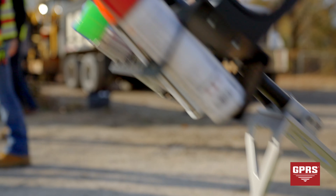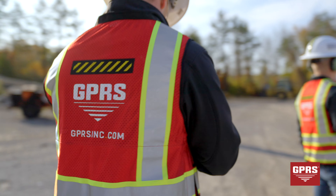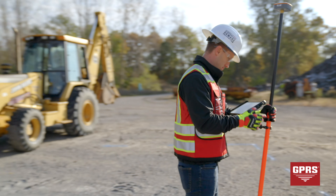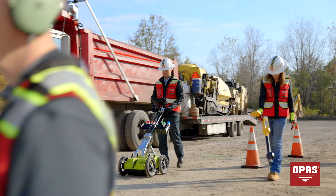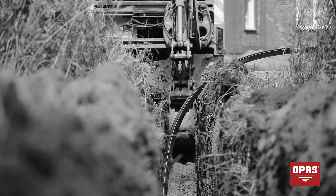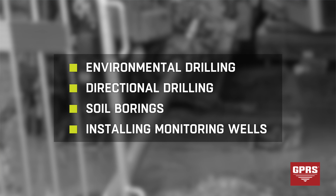Utility strikes are costly, cause downtime, and can even cause serious injury. GPRS is a leader in the utility locating industry with unmatched project accuracy. Our project managers prevent utility strikes due to their equipment expertise, rigorous training, and repeatable methodologies. Our SIM certified project managers will keep your projects on time, on budget, and safe. We perform the most comprehensive locates in the industry, locating utilities' vertical and horizontal positions, and can also identify underground storage tanks that conflict with your drilling or excavation path.